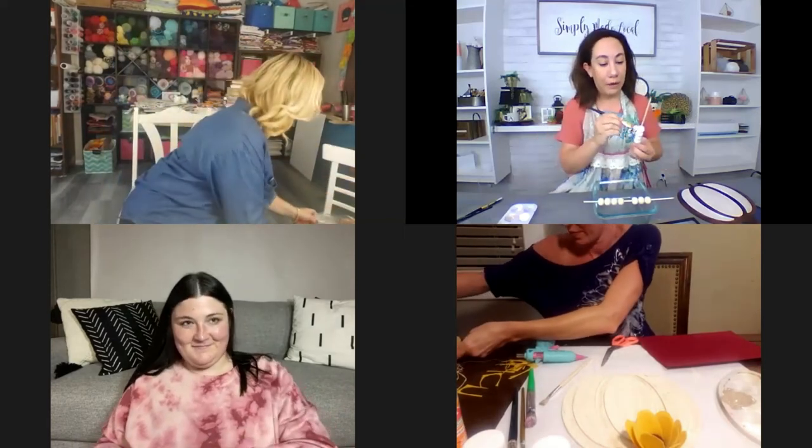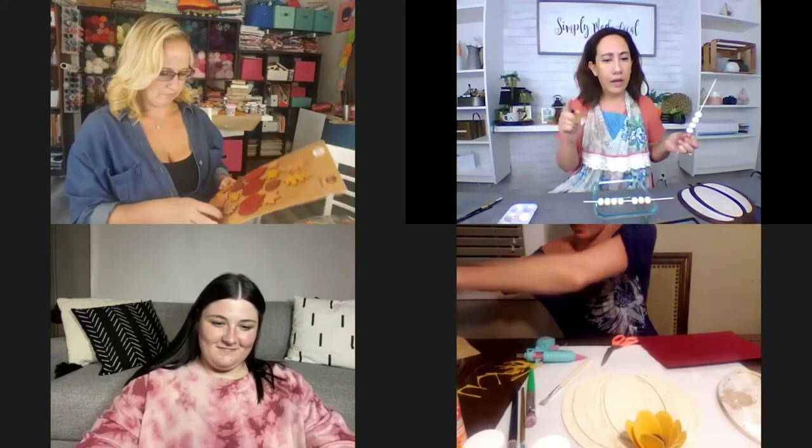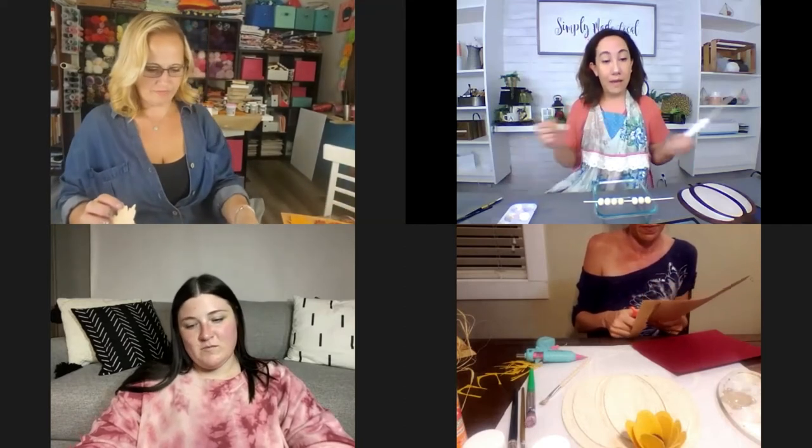If you need to learn how to do felt flowers, we have a tutorial on our YouTube as well as on our blog. Just click that blog button and you can find out how Taylor, our felt flower extraordinaire, goes step-by-step on how to make felt flowers.